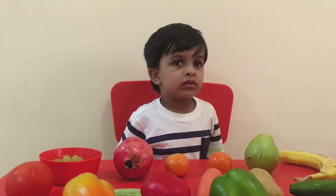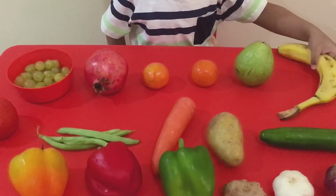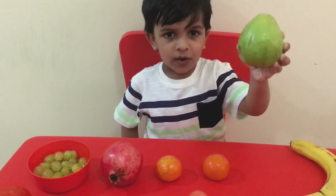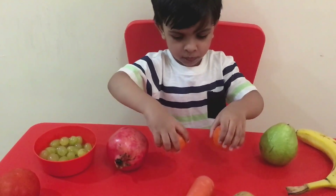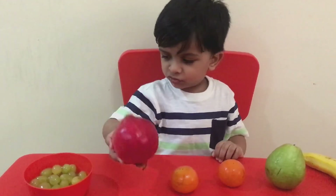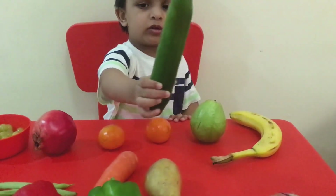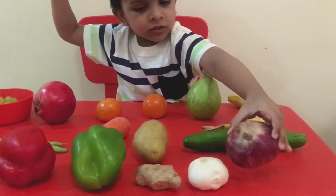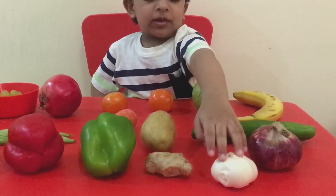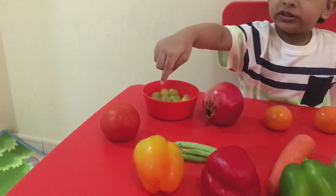So we are done with a lot of fruits and vegetables. Let's have a look - can you show me all the vegetables and fruits on the table? Banana. What's the next one? Oranges. And this is heavy - pomegranate. And this is grapes in a bowl. Cucumber. Onions. Garlic. Ginger. Green pepper, red pepper, and yellow pepper.